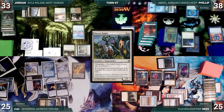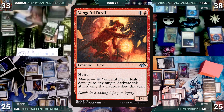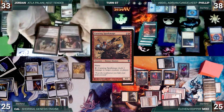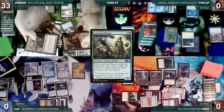Jordan activates Mirror Entity where X equals zero, then holds priority and activates it hundreds of thousands of times where X equals zero. The first ability resolves — all creatures become all creature types including Egg and become 0/0. The Eggs die and Atla triggers repeatedly. Jordan reveals creatures from the top of his library and puts them onto the battlefield in a loop. This eventually reveals a Vengeful Devil or Cunning Spark Mage, which Jordan activates to ping opponents. He also reveals Endurance and Loaming Shaman, letting him put his graveyard back into his library and repeat the process, pinging opponents until they are all dead. Jordan wins game two.